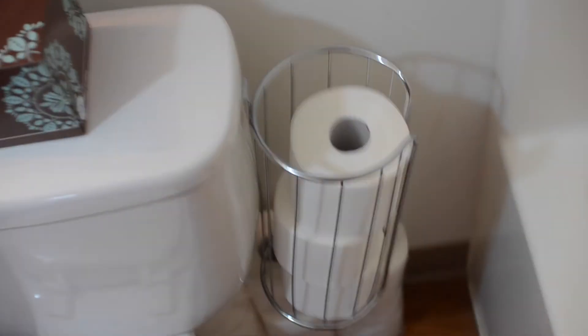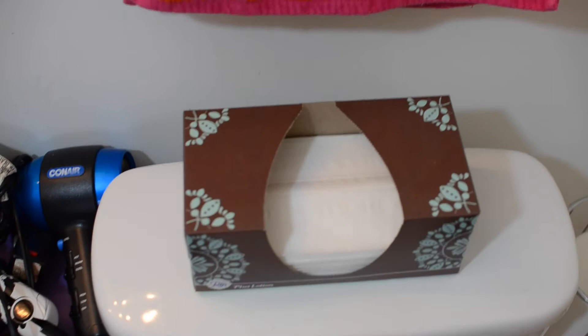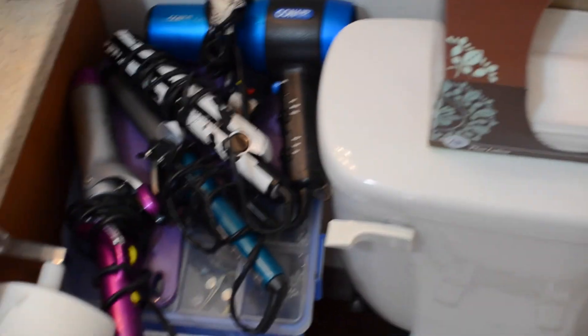Then I have this little paper holder — got it from Urban Outfitters! Tons of paper back there, all stocked up. And then I have my tissues, and my toilet — got it from the apartment complex.